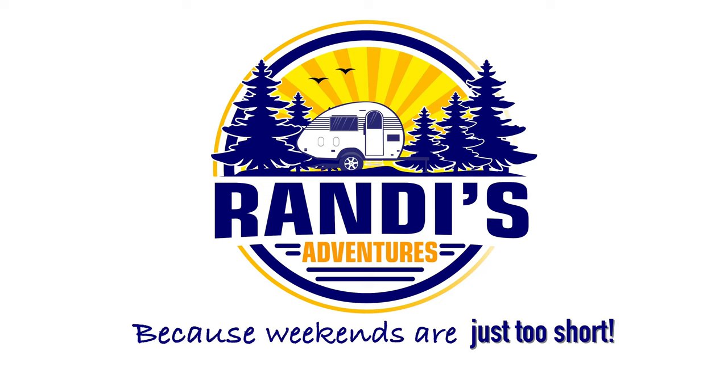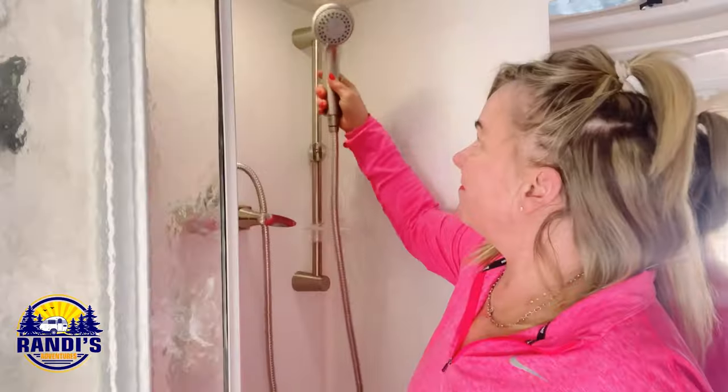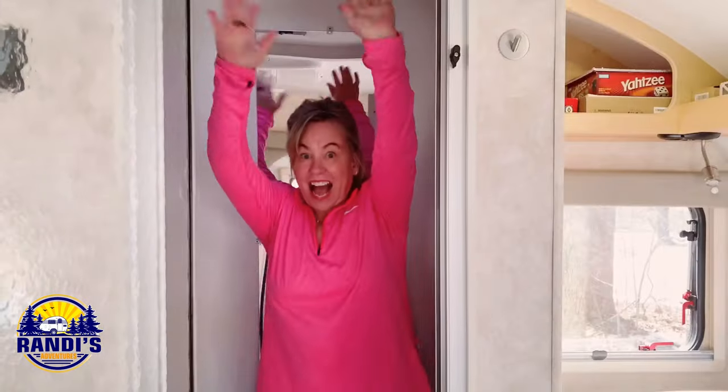Small campers mean small bathrooms and we need to keep these small spaces organized. I'm going to share the best RV accessories and tips to help you do just that. Hi, I'm Randi and I help you make big memories in small campers because weekends are just too short. I love my small camper, the Little Guy Max, and it has a wet bath, meaning the toilet and shower are in the same space and as you can see there's not a lot of room. All the RV accessories and tips I'm going to share are in no particular order, so be sure to stay till the end so you don't miss out on anything.